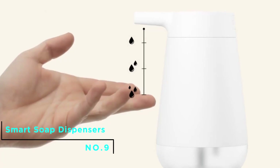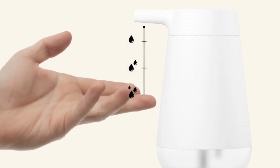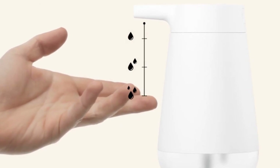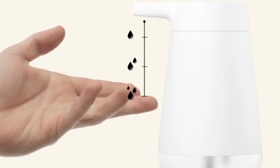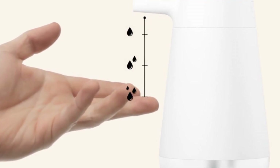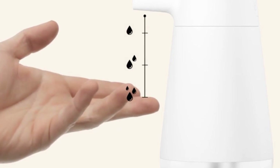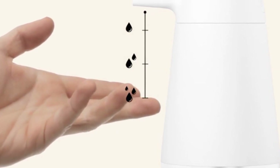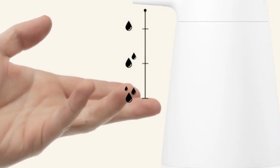Number 9: Smart Soap Dispensers. Eliminating germs from around us is very important and the first way to solve this is by washing our hands regularly. A smart or touch-free soap dispenser is necessary for every bathroom as it allows you to choose the amount of soap to be dispensed every time, saving cost and soap wastage, and eliminating germs.